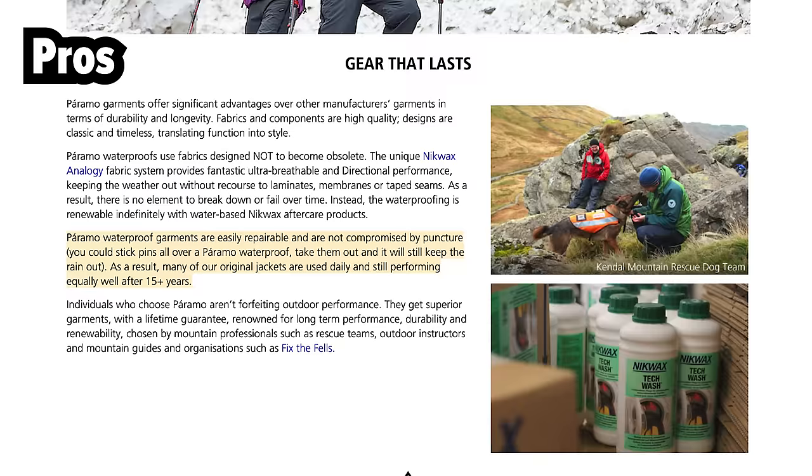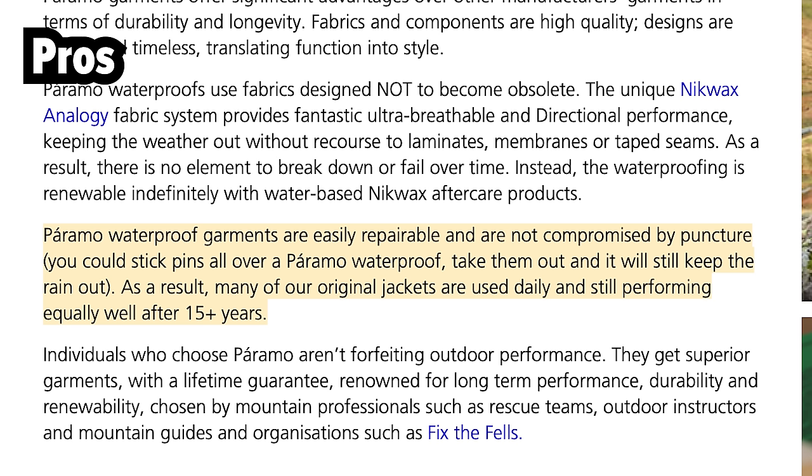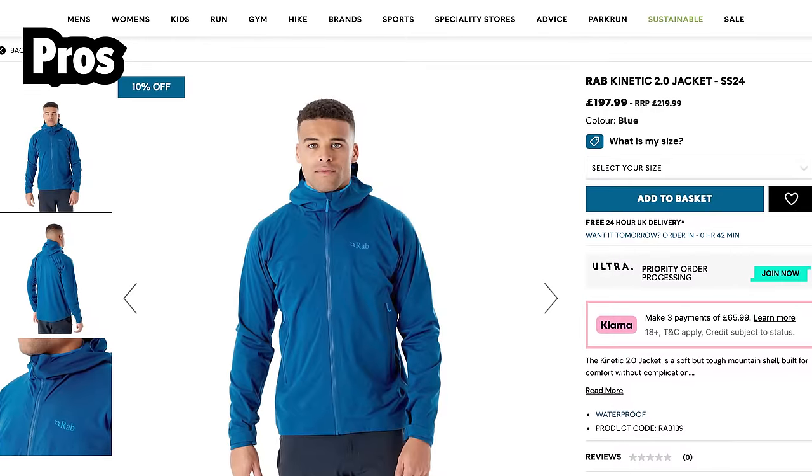I know people who have Paramo products that are 20 years old and counting. I bought a Rab softshell jacket because I wanted a comfortable waterproof jacket, and it seemed to be the best I could get. The softshell had a stretchy waterproof membrane in it — really, really comfy. I loved that jacket.